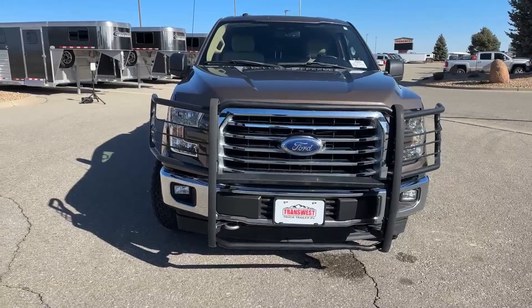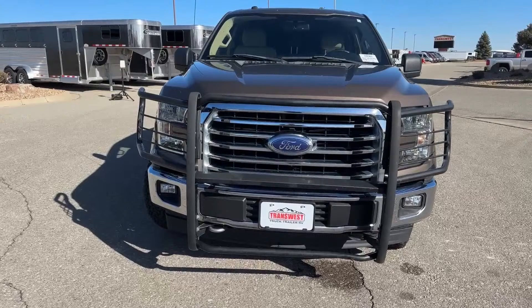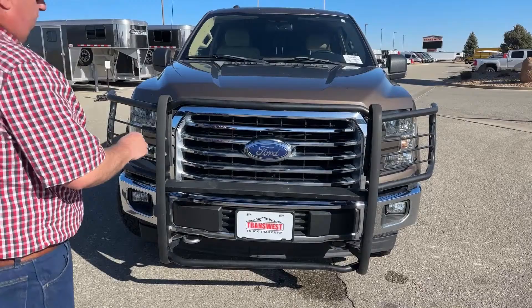Starting at the ground, it has fog lights running on each side, and we see the Ford badge located here at the front.